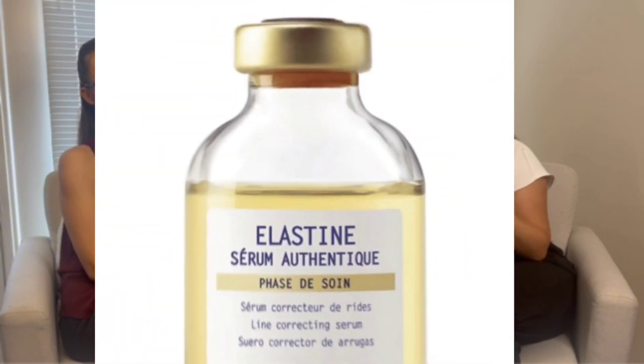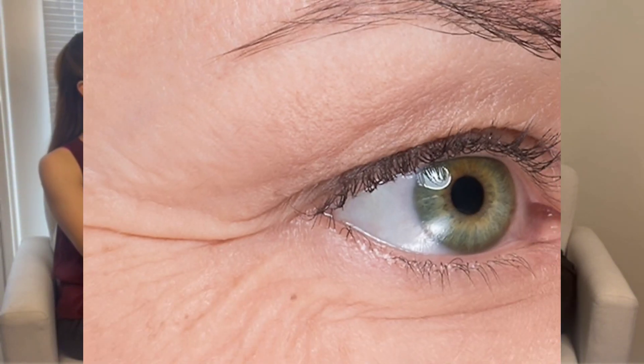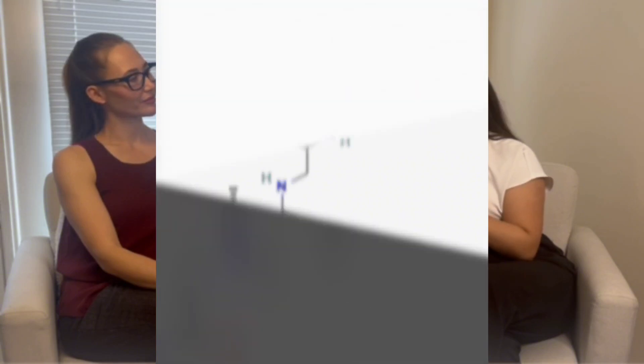Next is the Elastin serum for anti-wrinkle — more for fine lines. This is one of the serums tested to be safe under the eye area, so you can use it morning and night. Press lightly around that delicate eye area. It has smoothing properties from marine exopolysaccharides and a plumping effect from the elastin peptide, giving smoothness and a plumped look. It's a great preventative treatment and already correcting as well.